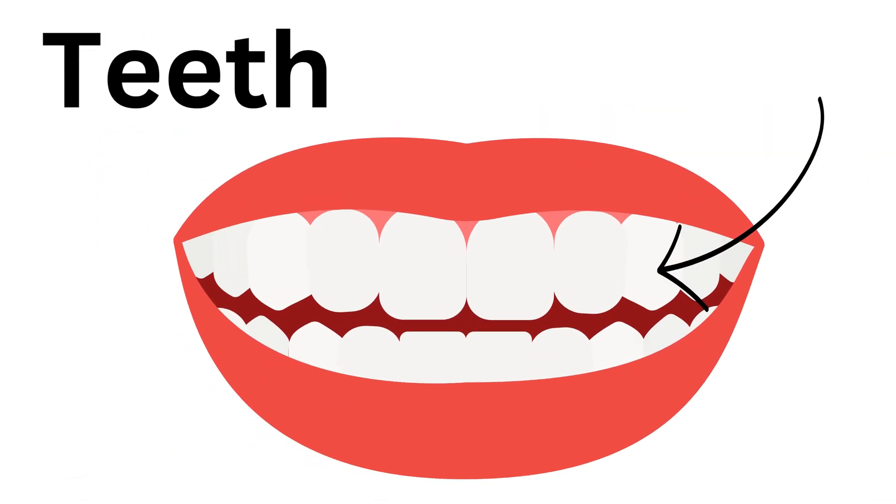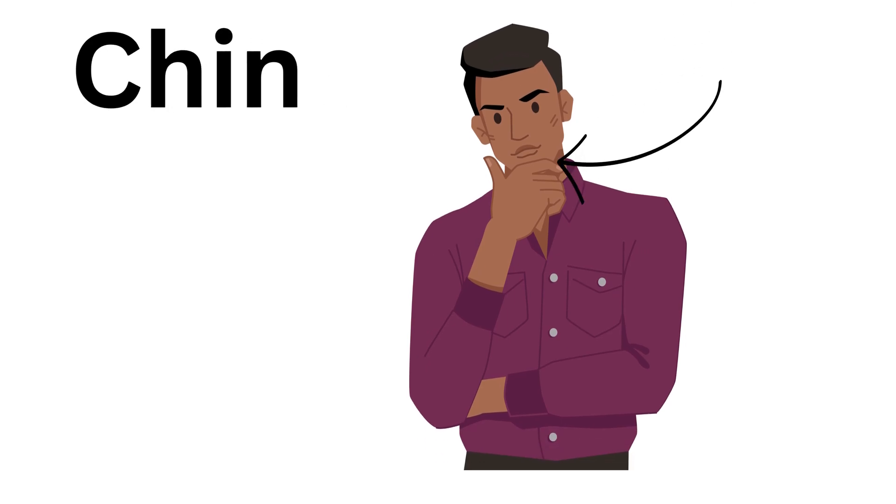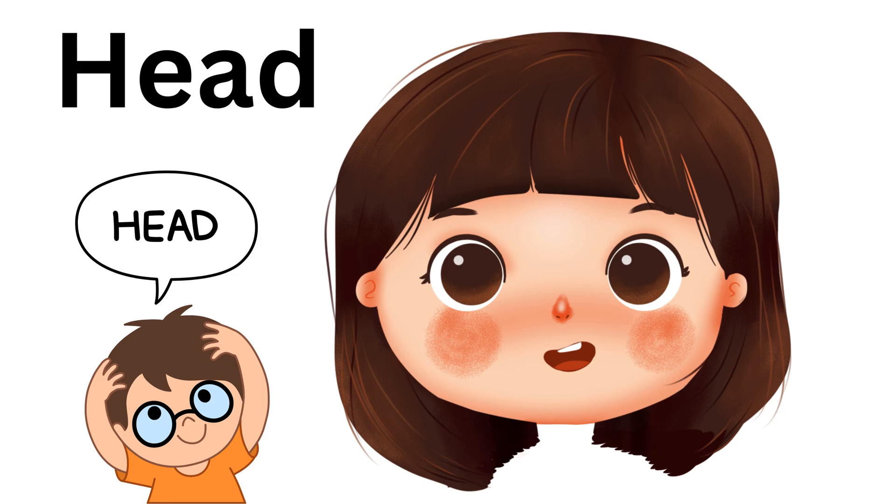Teeth, these are teeth. Tongue, this is tongue. Chin, this is chin. Head, this is head.